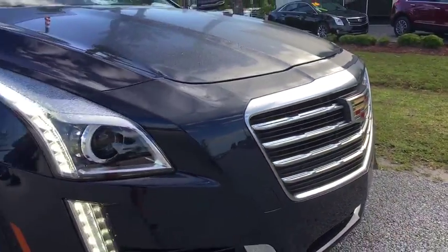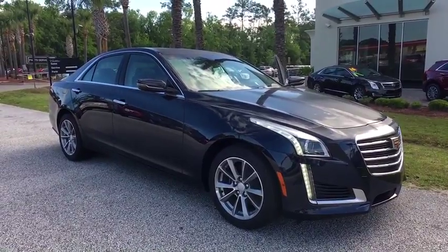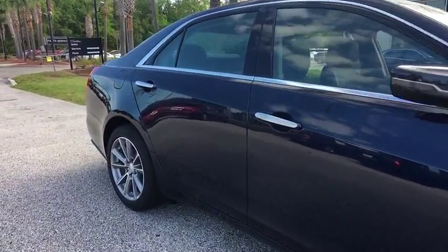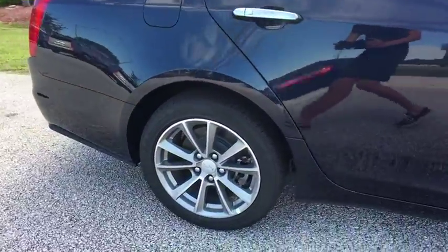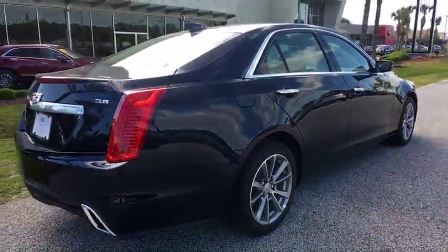The 2017 Cadillac CTS. The CTS is a well-sorted blend of all-American style and European-inspired tuning with cutting-edge design. The luxury CTS blends elegant styling, performance, and exceptional fuel economy.